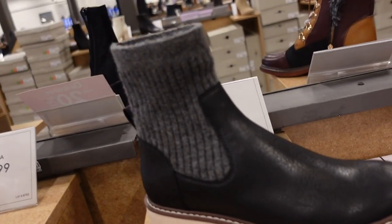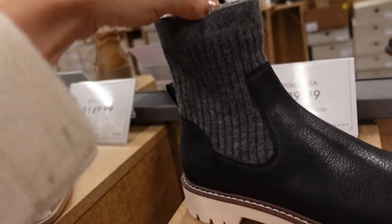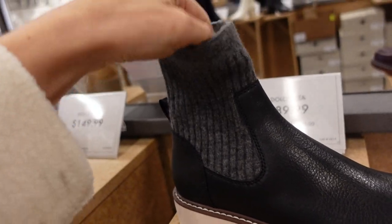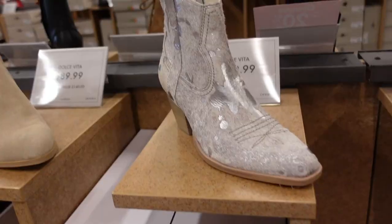Also seeing a new Chelsea boot from Dolce Vita — this one has the rounded toe, net at the top, super stretchy ribbed fabric material with the chunky heel in the back. These are $89.99.